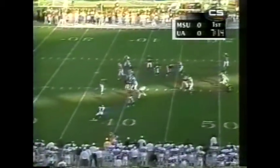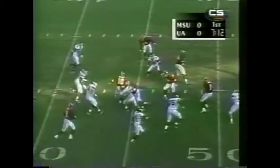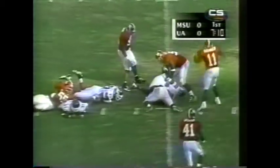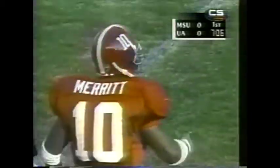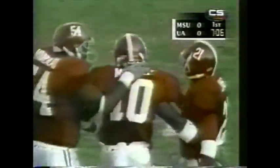Wyatt had it blocked, and that's Merritt with some running room. Miguel Merritt near midfield. Alabama answering the earlier block from Mississippi State, getting one of their own. And the Tide's in business near midfield.